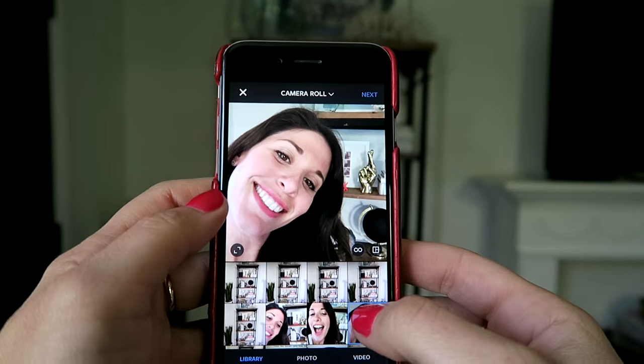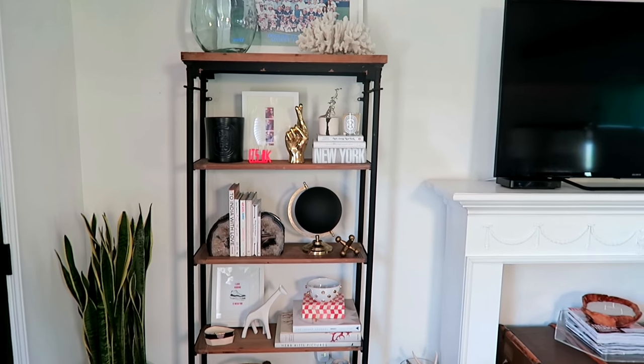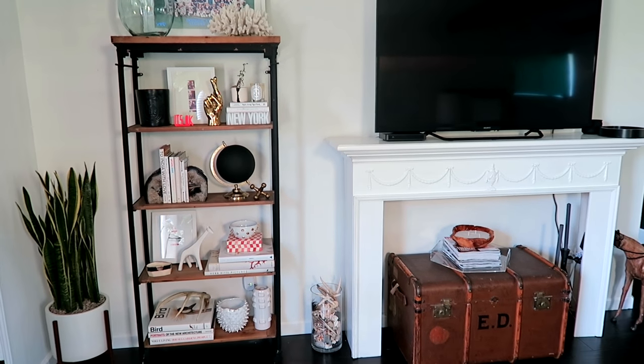In no time at all, you will be able to take your own shelfies. Well, there you have it — I gave you all the steps that you guys need to create your own amazing, super chic, organized, and very photographable bookshelf. Thank you.